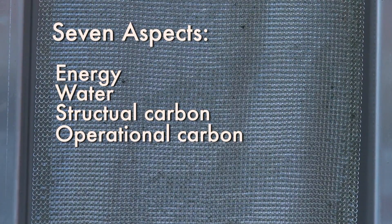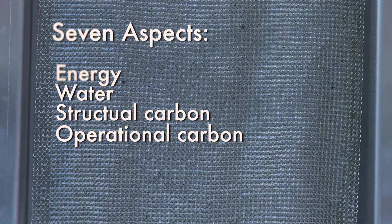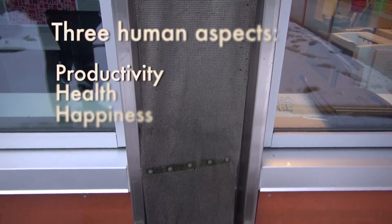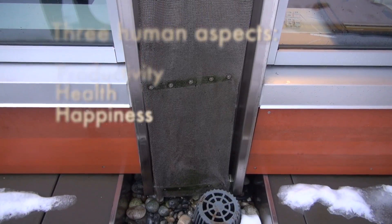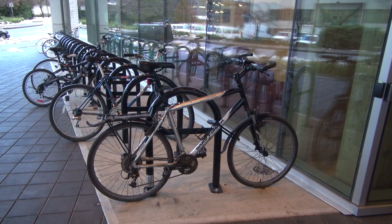The building is intended to demonstrate the concept of regenerative sustainability, and we translate that into achieving net positive performance in seven aspects: energy, water, structural carbon, operational carbon, and then three human aspects — productivity, health, and happiness. The goal is a building that regenerates the environment around it.